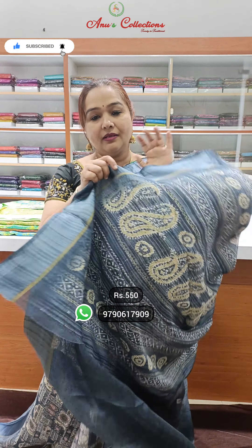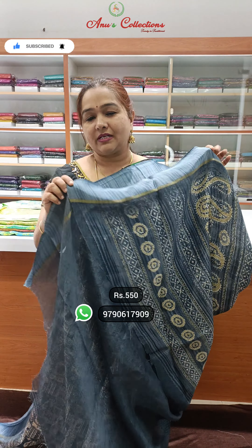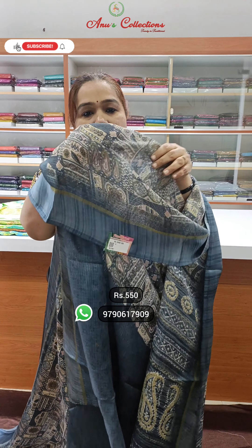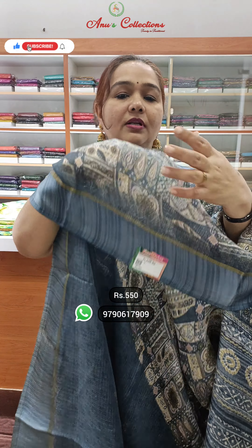Kota cotton — not much transparent, transparent away. Full printing.